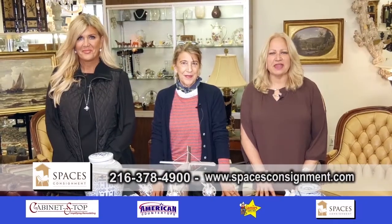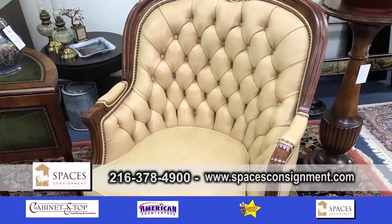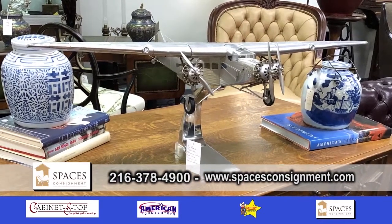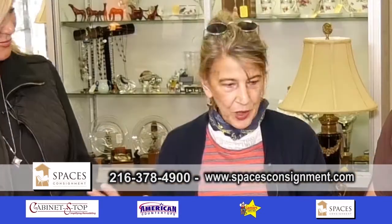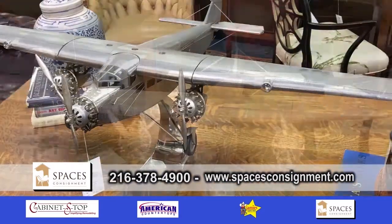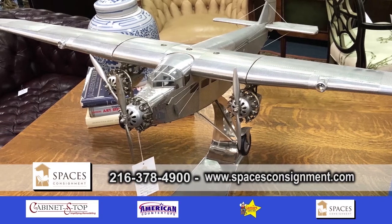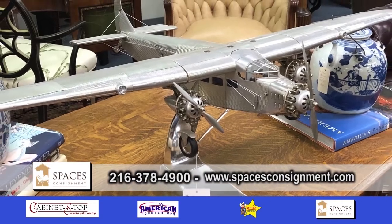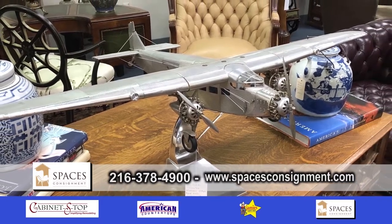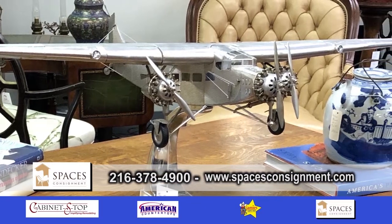It's Design Showcase, and we're here at Spaces. Raylene, what do you have for us today? Well, we're just going to go through a few interesting pieces here. Right in front of us we can start off with this — a vintage replica of the Ford Trimotor airplane. It was handmade. It has a wood frame with corrugated aluminum casting all over it. It's a very cool retro piece, great for a desk. Conversation piece, for sure.